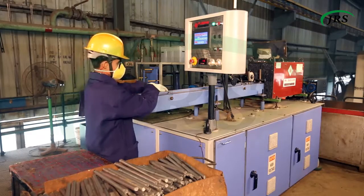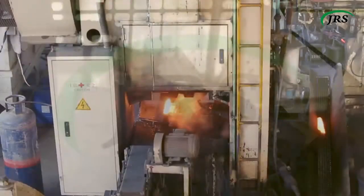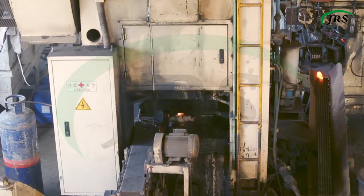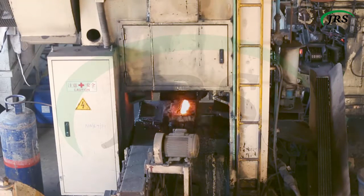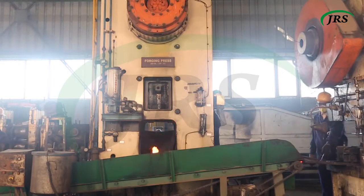We use LPG and induction furnaces to heat material before forging. To improve the quality and finish of forged parts, we use shot blasting and sand blasting. We also have a screw forging press line up to 200 tons.